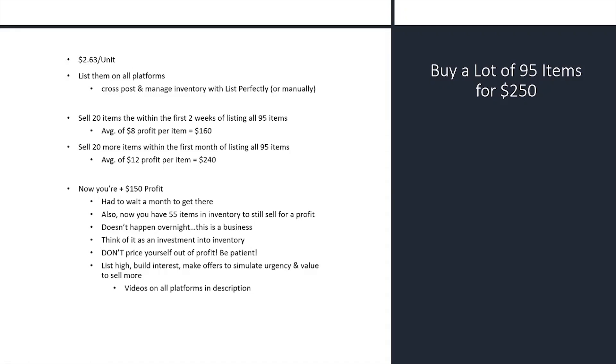It doesn't happen overnight — this is a business, but it's a great business model. You have to be patient and think of it as an investment into your inventory and your business. One key mistake I see a lot of people make: do not price yourself out of your profit. Don't drop your prices too quickly. List high — so if the retail value is $40, list at $50. Slowly build interest: share on Poshmark, promote site-wide on Mercari, relist or accumulate likes and watchers on eBay. Then make offers to simulate urgency and value in order to sell more. I have videos on all those platforms linked in the description.